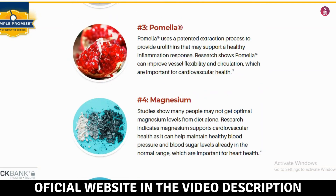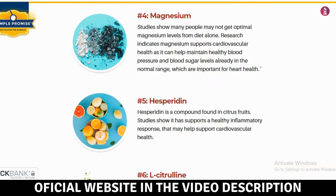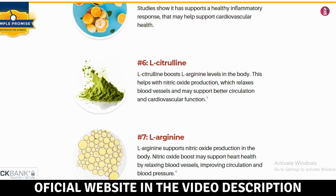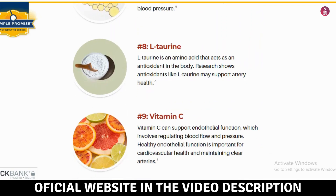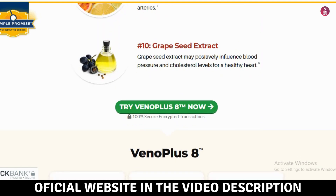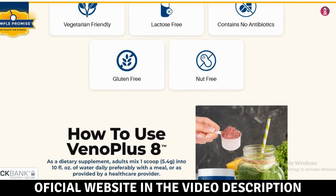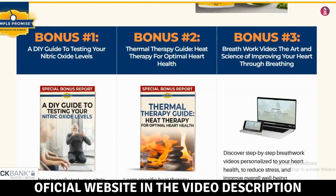I'm here in the corner of your screen to review VenoPlus 8, share my experience, and help you determine if it works. VenoPlus 8 is a cutting-edge supplement designed to promote vascular health and alleviate circulatory issues. It's made with high-quality natural ingredients that help strengthen blood vessel walls, improve circulation, and reduce the feeling of heavy and tired legs.